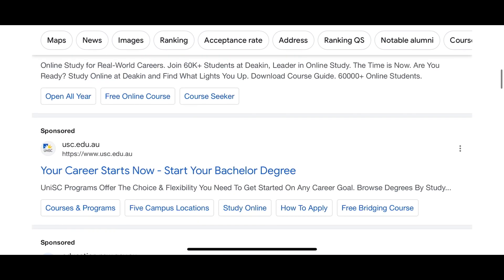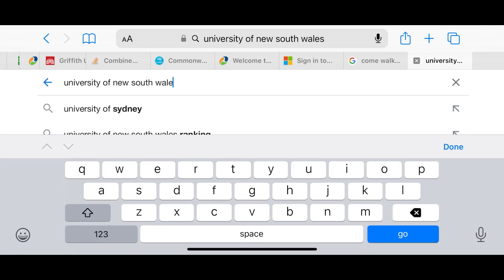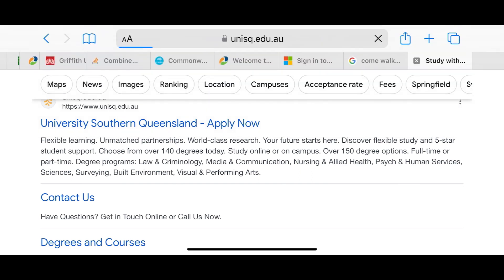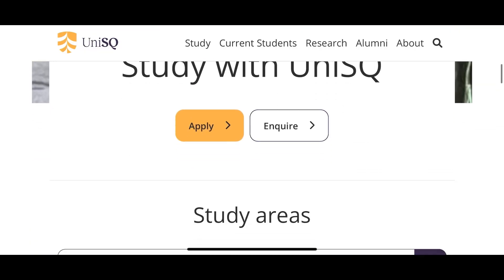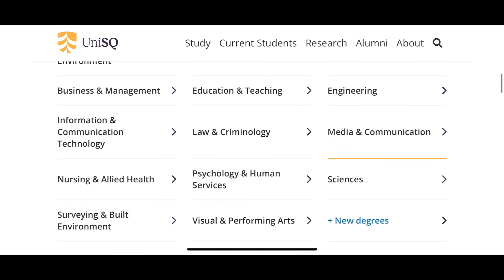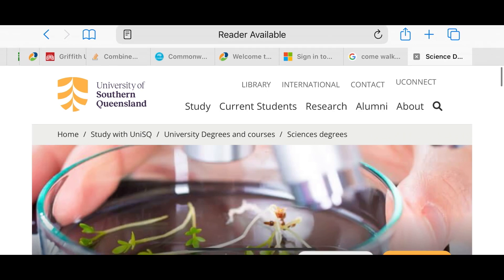Another thing I want to show you is that you can go to the website of any university in Australia — just type the university name on Google and look for the one that ends with .edu.au. That's the official website, so whatever information you see there about fees or requirements is what is required. Let's go back to University of Southern Queensland — we've got unisq.edu.au. When I click on that it brings me to their homepage.